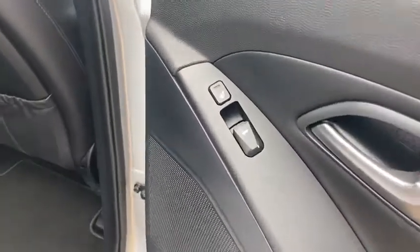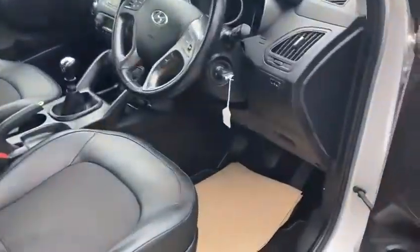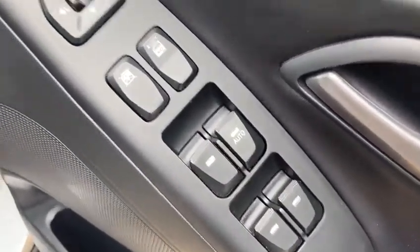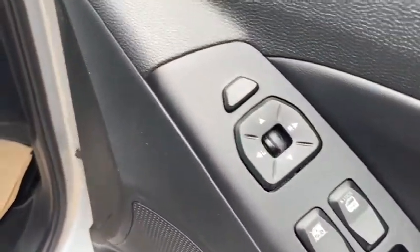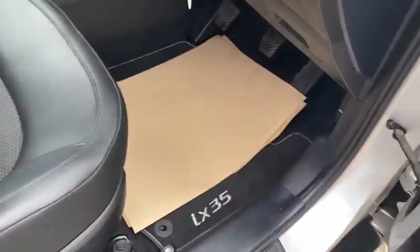It's all immaculate inside as well. It's a lovely spec — you've got your rear heated seats, front and rear electric windows, and electric mirrors that fold in. It also has tailored floor mats.